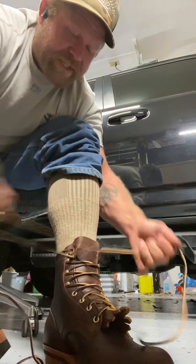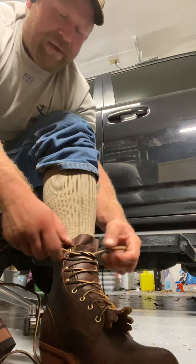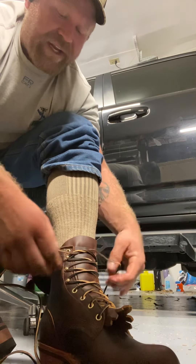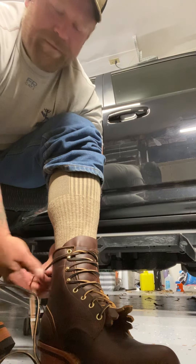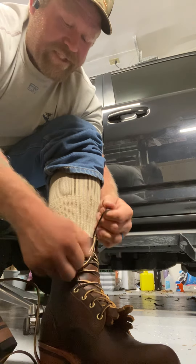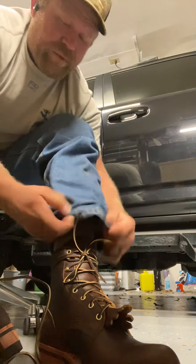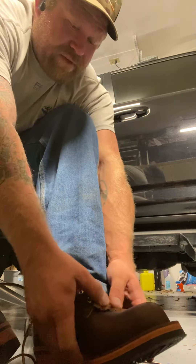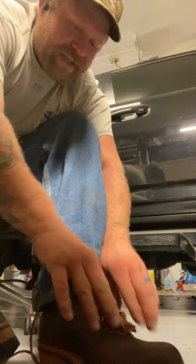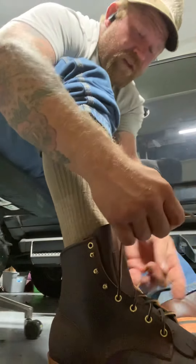One thing I will say is when I lace up my work boots, I utilize the eyelet on the top of the boot. Once I lace up my boots, I like to make sure they're not gonna come undone — I run them through this eyelet, do an overhand knot, and then stick them in there, wrap them around the back, and they stay tight all day. I wear them 15, 16 hours a day and I don't have to worry about my laces coming undone. I might not have to trim much off these once they stretch a little bit.